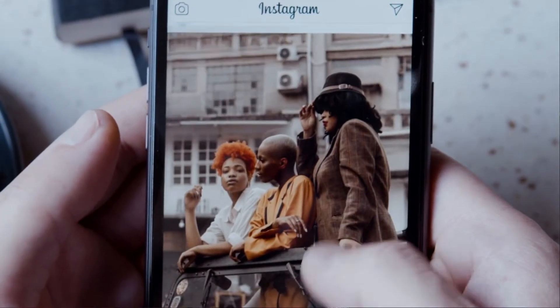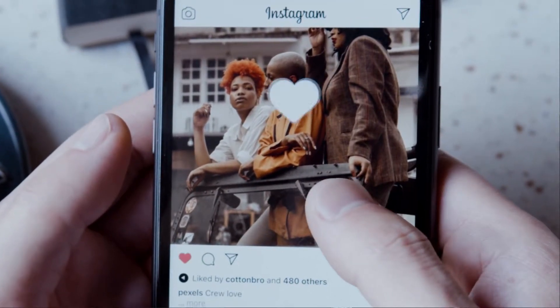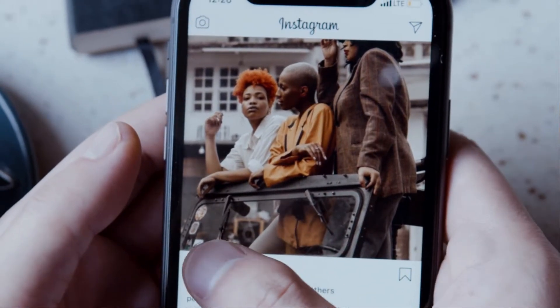But like any social media presence, it requires a good deal of socializing. You can't just throw up a few photos and call it a week. Instagram users expect interaction, which you can do on your mobile device by double tapping any post to like it or add a comment at the bottom.